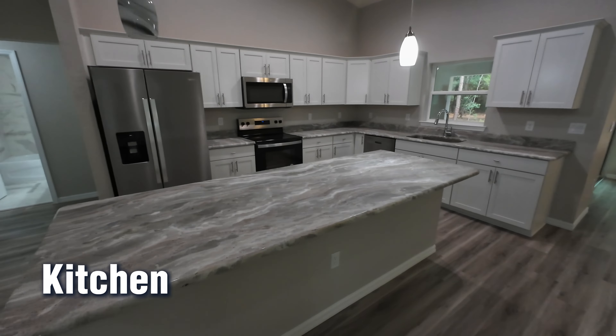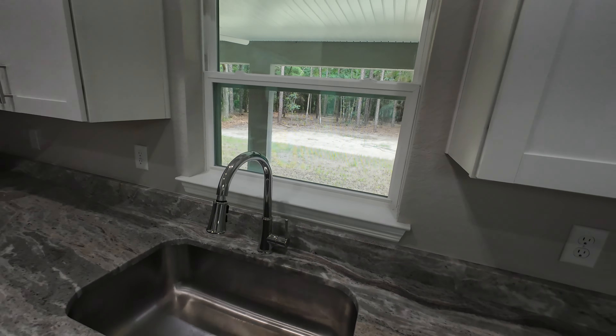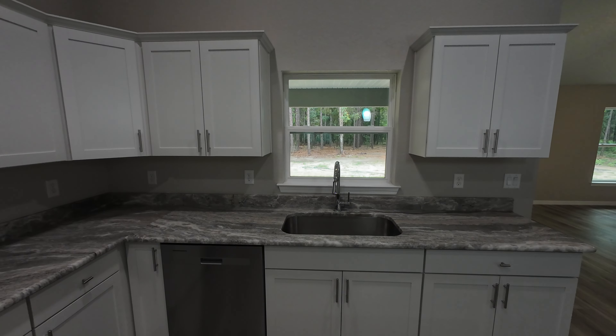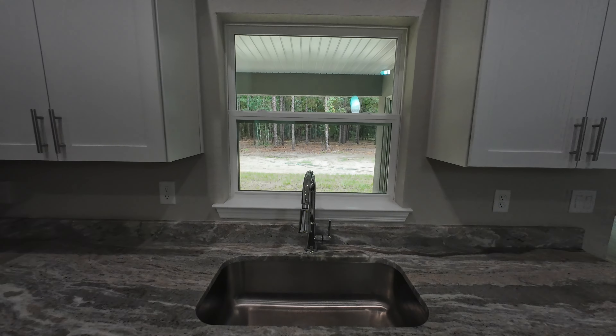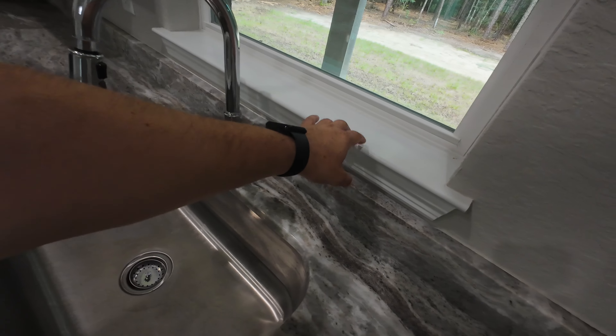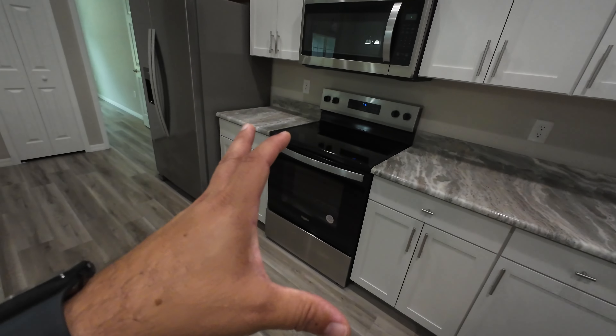Plenty of counter space for prep work as well, with plenty of electrical outlets to connect all your appliances. You have a nice farmhouse-style sink, and one of the great features is this window over the sink — a lot of families tell me they love a window over the sink so they can see the backyard while doing dishes, and this builder didn't disappoint. There's a nice window sill to protect from water splatter and keep the sheet rock underneath dry.